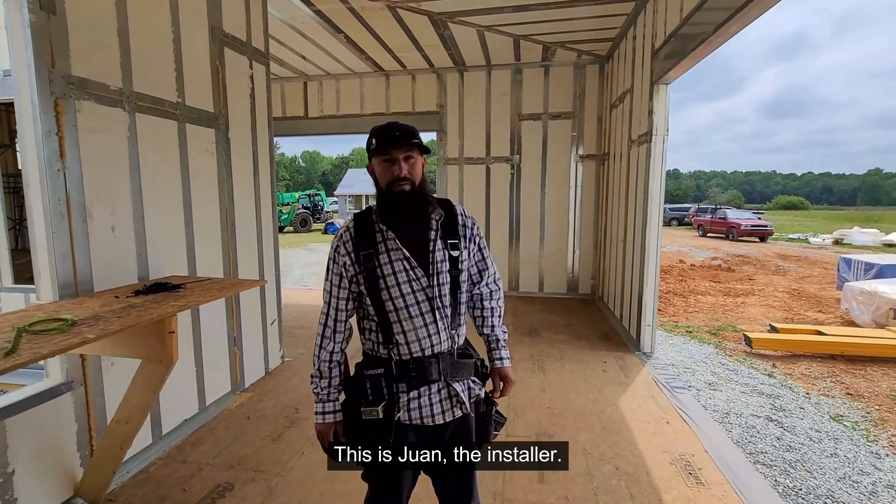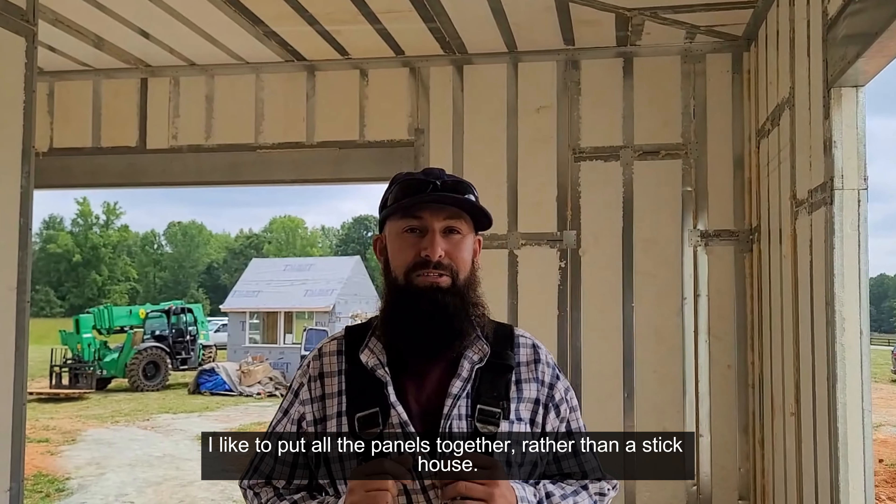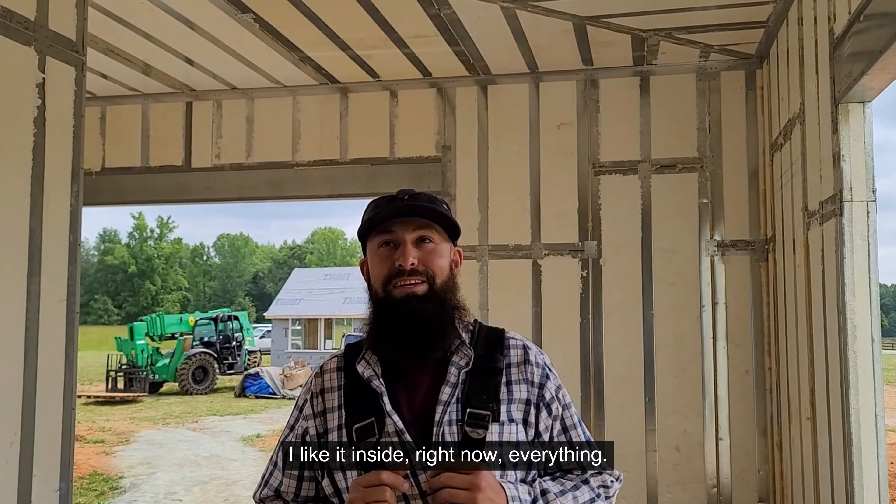This is Juan, the installer. He shared his experience: his name is Juan and he's excited to build with ThermoSteel. He likes putting all the panels together — everything going on inside right now.